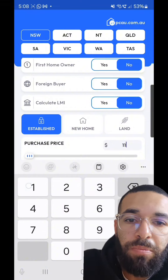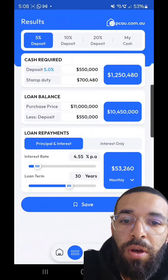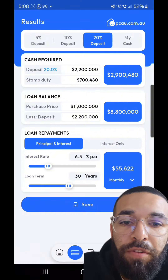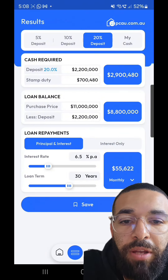And then on our next screen, which you're about to see now as it turns over, we're gonna see the price and our mortgage repayment. We're gonna change that to a 20% deposit, change the interest rate to 6.5%, and you're gonna see now — $55,000 a month is what it's gonna cost you to purchase this property in repayments.